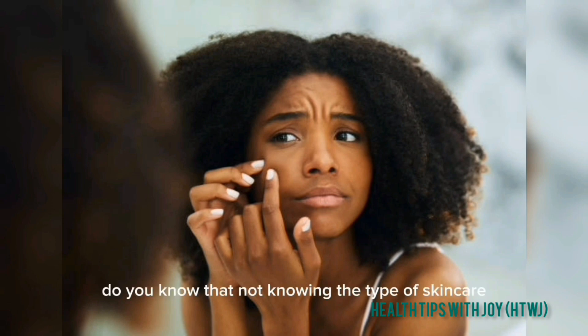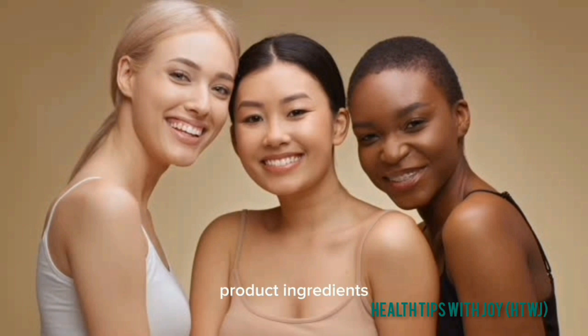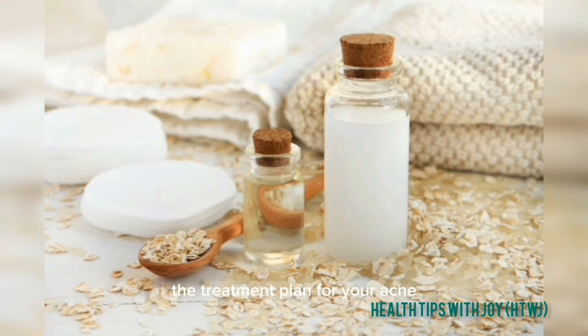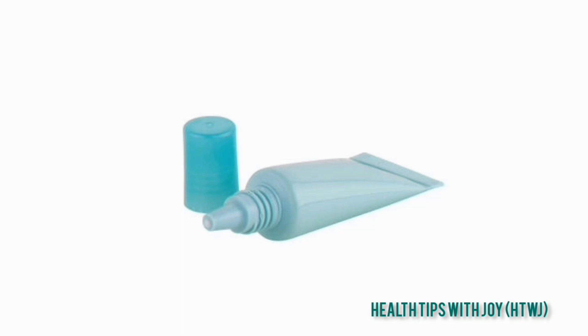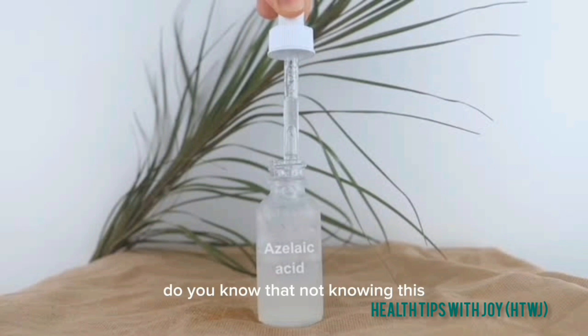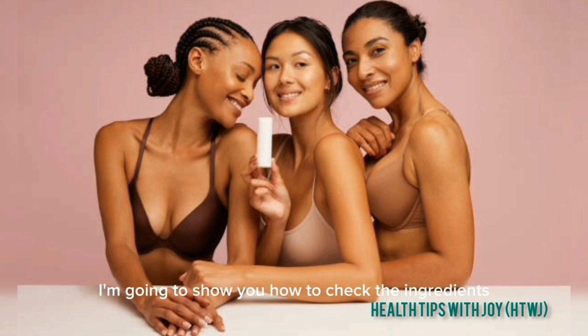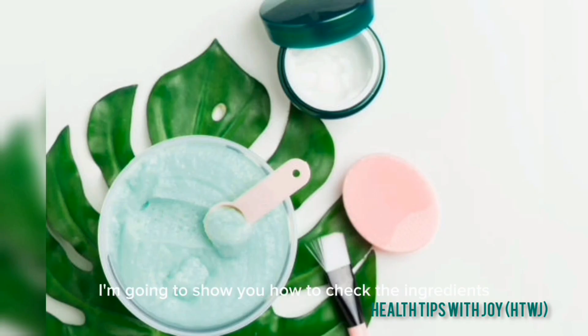Not knowing the type of skincare product ingredients you use can actually make your skincare journey frustrating. It can affect the treatment plan for your acne, make your skin worse, and even be detrimental to your health. In this video, I'm going to show you how to check the ingredients in the skincare product you chose to determine if they are good, healthy, and safe.